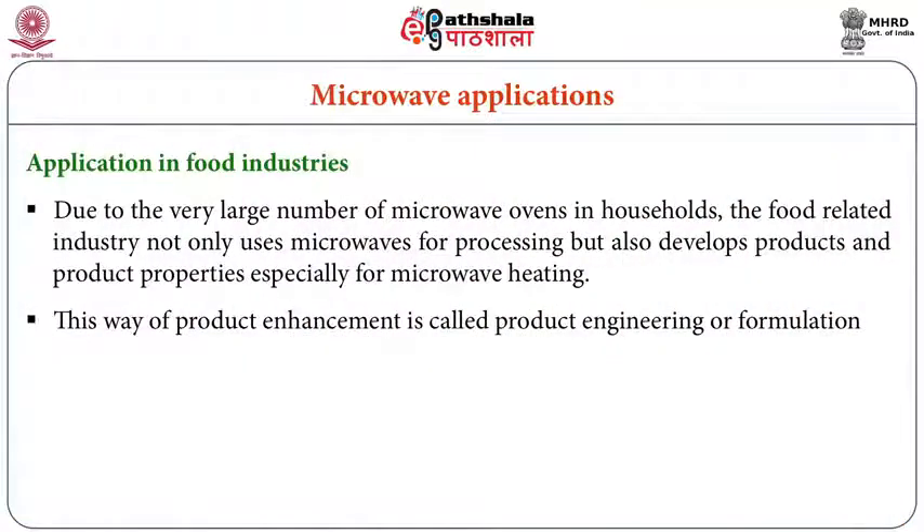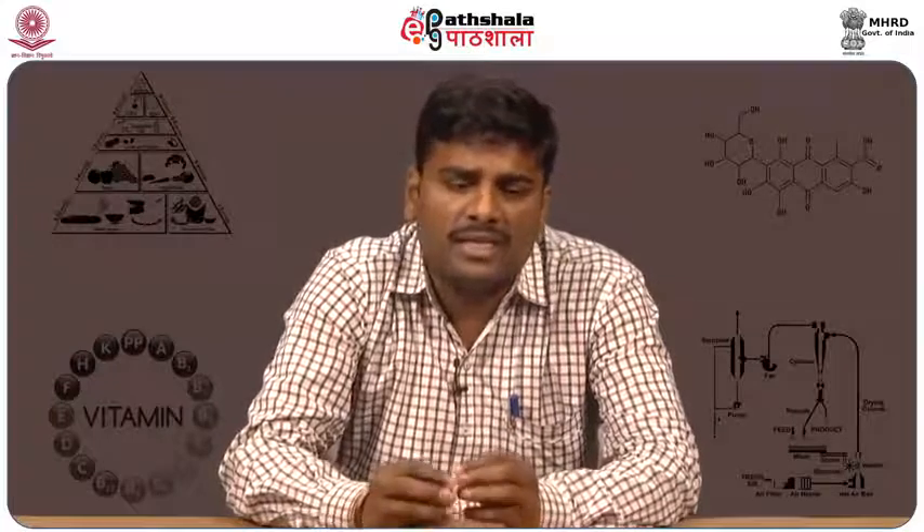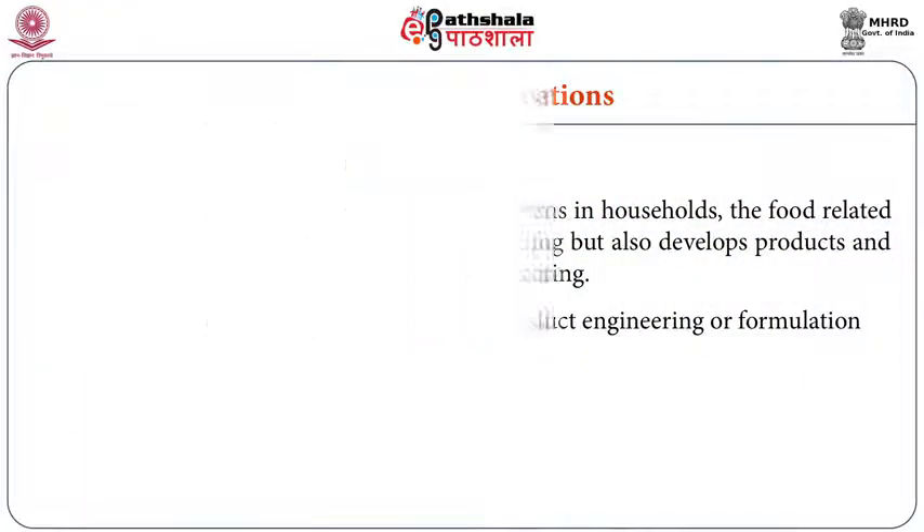Today, in most domestic houses we can see microwave heating systems, but only a few industries are using them. Even those few industries don't disclose their technologies to others. Microwave heating has certain advantages and disadvantages, and because of these, it has not been commercially very successful. Only a few industries are practicing microwave heating systems.